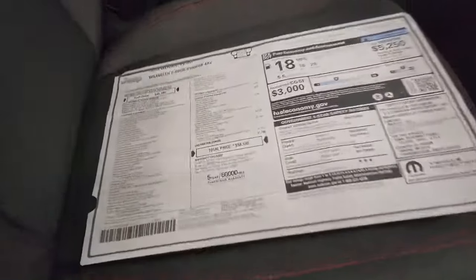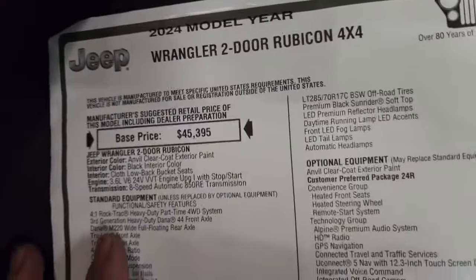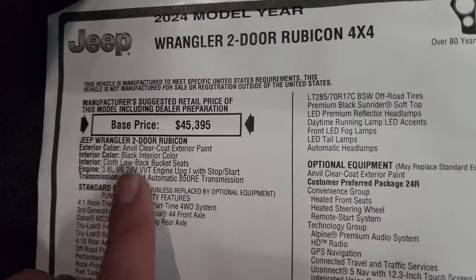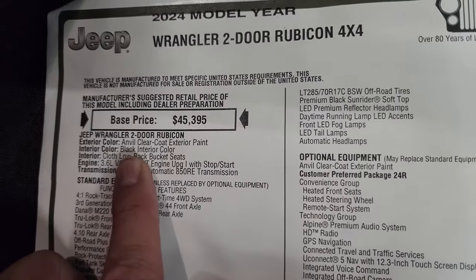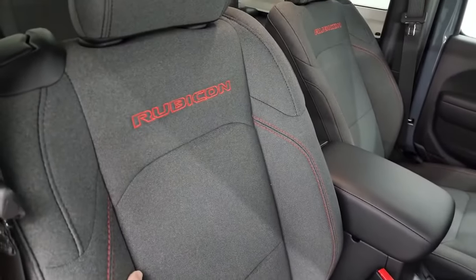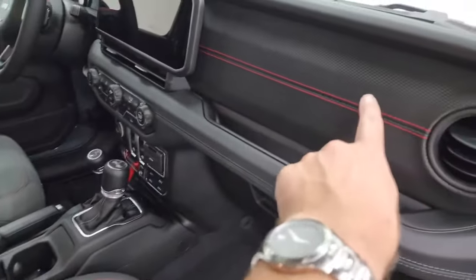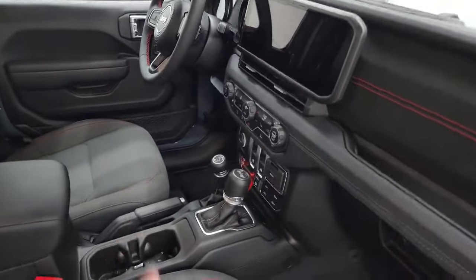Here's the original window sticker — feel free to pause this. 2024 Wrangler two-door Rubicon, Anvil Clear Coat, paint code PDS. Black interior color — I'm going to go out on a limb and say that's charcoal. Let me know in the comments if you think it's black or charcoal.